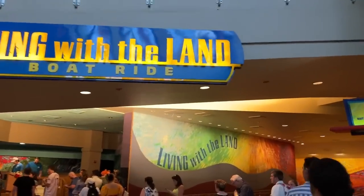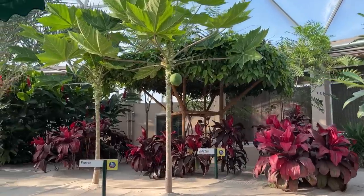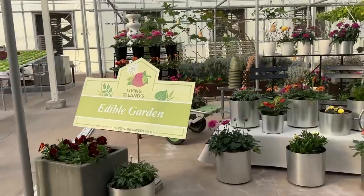What's more Flower and Garden Festival than going on a flower and garden-themed ride? Living with the Land had only a five-minute standby wait. I love that it got some gentle overlays tying into different festivals — and of course there's a little tie-in to Flower and Garden, with the edible gardens being a really cool way to do that.